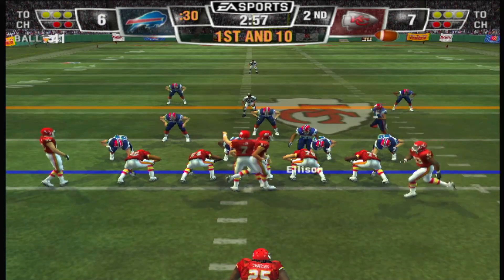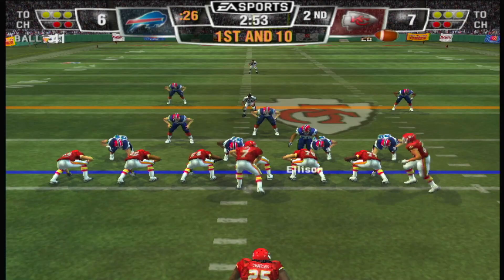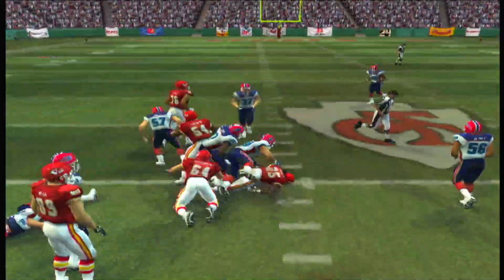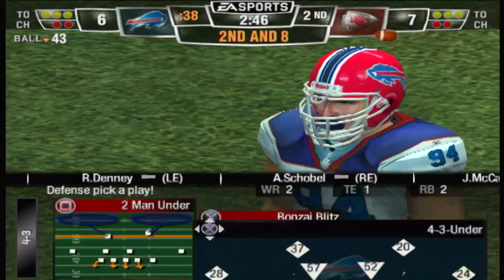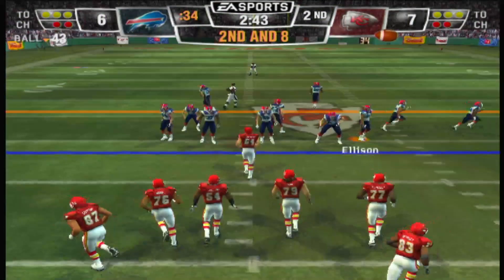The Bills go with a four-man front. I know it takes patience, but you have to keep running with the ball. Sooner or later they'll be able to break one for a big gain. Ball on their own 43-yard line.